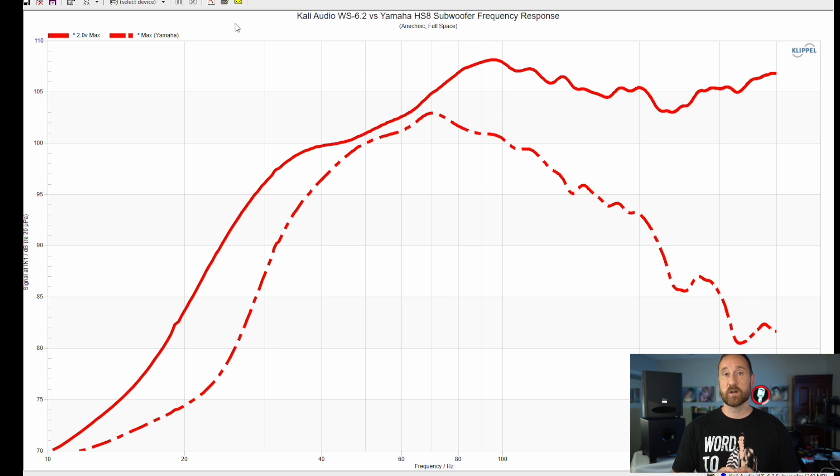Now let's compare the maximum output volume of the two. The Yamaha is in the dashed red line and the maximum for the Kali is in the solid red line. The Kali definitely has more output volume — about eight decibels at 20 hertz, and almost 10 decibels at 30 hertz, where the Kali is at about 96 decibels versus the Yamaha at about 86 to 87. It starts to close through the 40 to 70 hertz region, but the Kali has significantly more output in the upper mid-bass region. This tells us the Kali has more output capability and higher dynamic range. If you're listening at lower volumes and want solid kick drum impact, the Kali is going to have more dynamic range, and at around 20 hertz the Kali has as much as 10 decibels more dynamic range compared to the Yamaha.